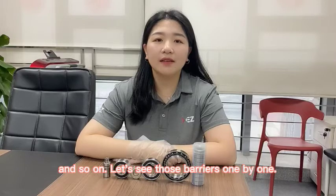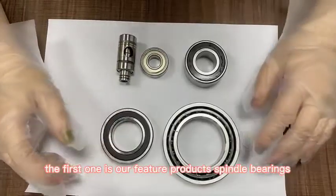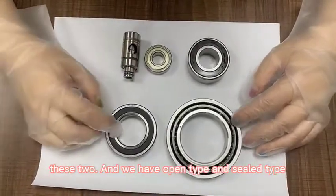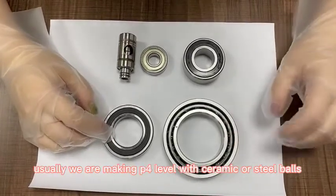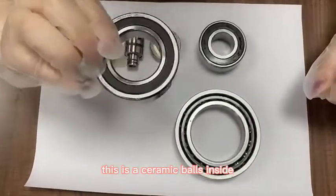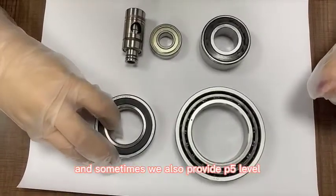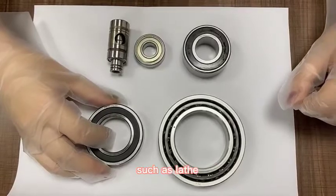Let's see some bearings one by one. The first one is our featured product: the spindle bearings. We have open type and seal type. Usually we are making P4 level with ceramic or steel balls, which are widely used in high speed spindles. This is a ceramic ball inside. Sometimes we also provide P5 level according to different applications.